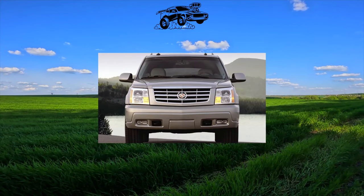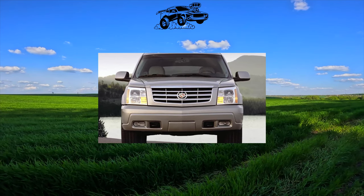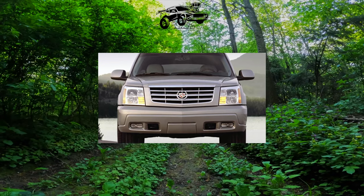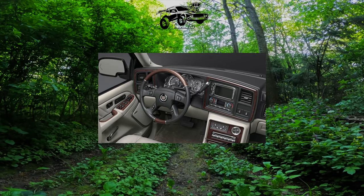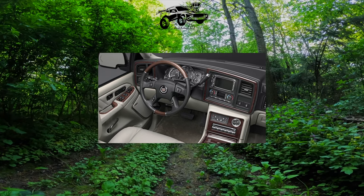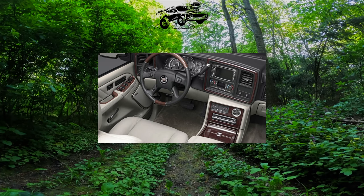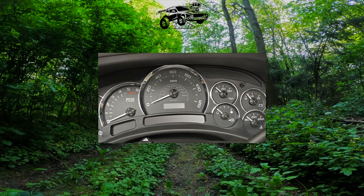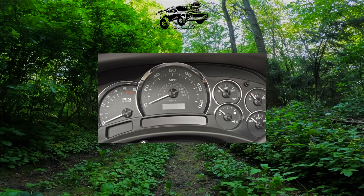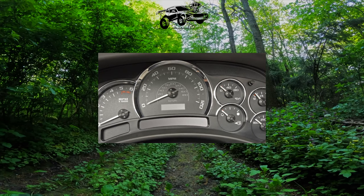In addition to the exterior decor changed in accordance with the higher status of the car, the Escalade is endowed with a more advanced all-wheel drive transmission. Unlike the Tahoe, which in normal driving mode rides on rear-wheel drive, Cadillac is equipped with permanent all-wheel drive and a free center differential that distributes torque in a ratio of 32-68 between the front and rear axles. In terms of off-road potential, the Escalade is also capable — it has a reduction gear, like the less eminent platform sibling.